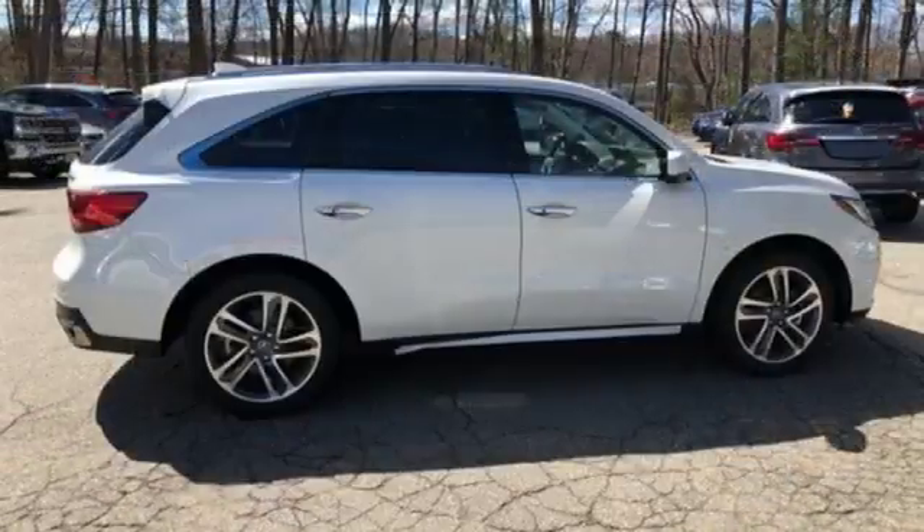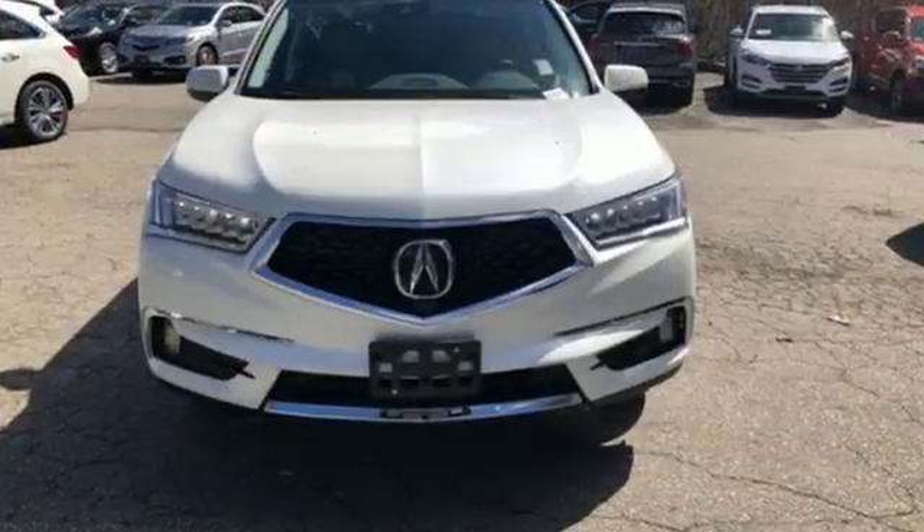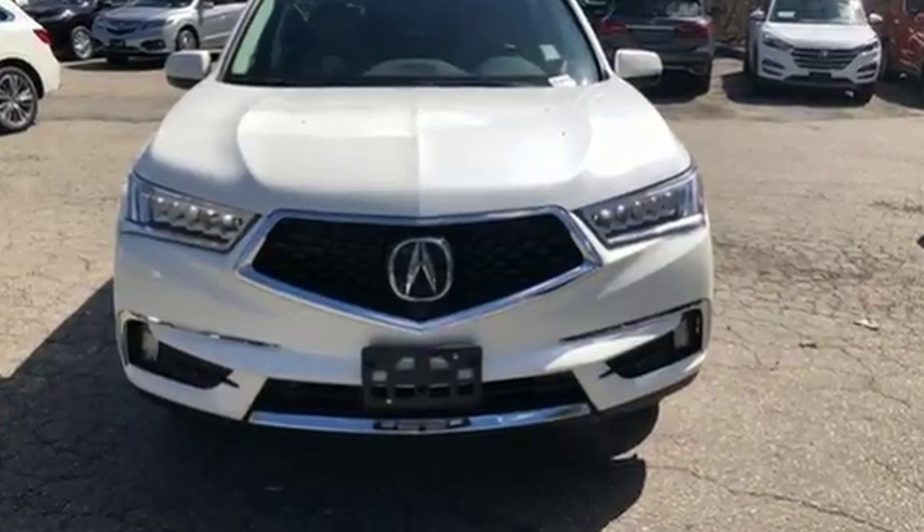All-Wheel Drive with Traction Control, and Heated and Ventilated Milano Leather Sport Seats. There's even more to see in person — take it for a test drive today.